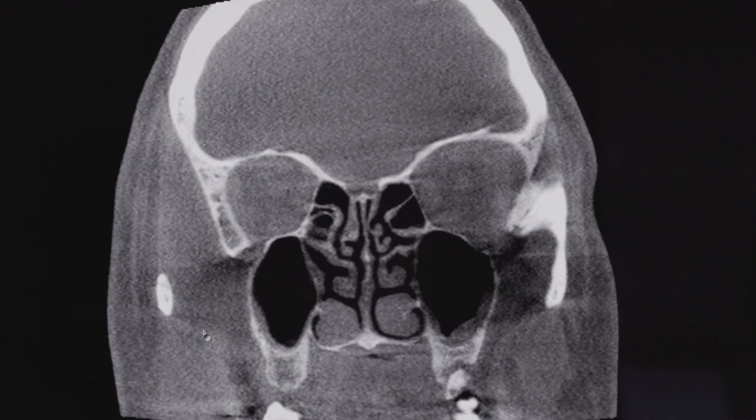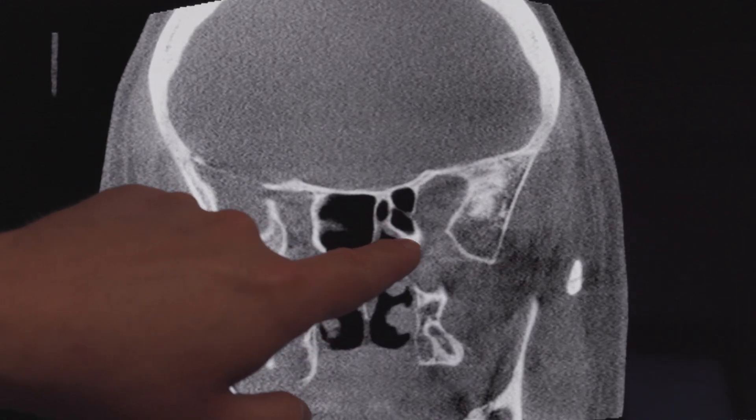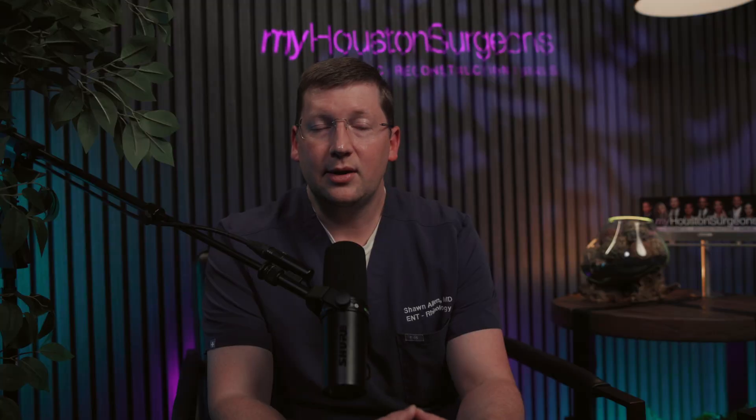Scrolling to the very back, the sphenoid also has some thickness — mucosal lining thickening around the walls of the left sphenoid. How long that problem persists and how many symptoms it causes helps guide whether this patient will need surgery or whether they respond well to medicines and remain symptom-free for a prolonged period. They may or may not need any kind of procedure to achieve better long-term results.